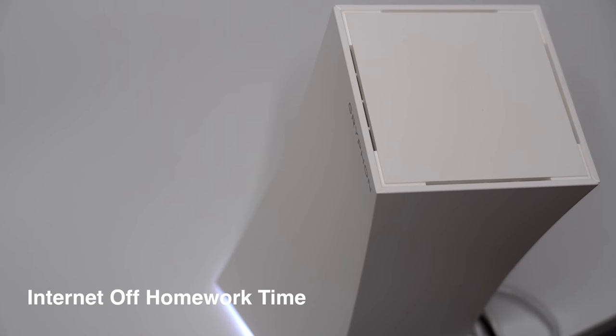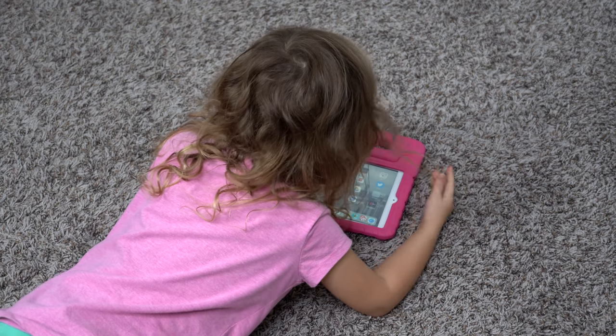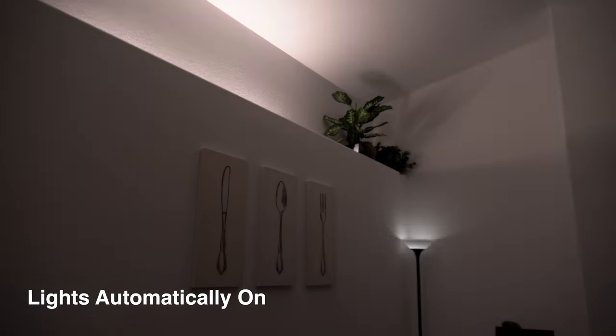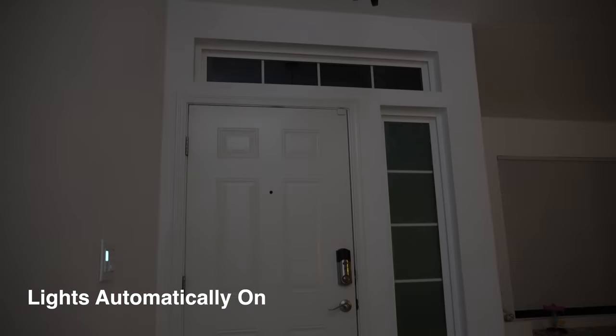It's homework time, so the Griffin router automatically turns off the kids' devices from using the internet — much easier than fighting with them. As it starts getting dark, the main lights automatically turn on as well as the porch lights. This is a must-have for me.